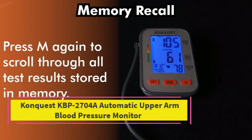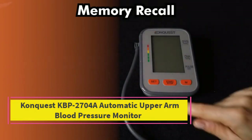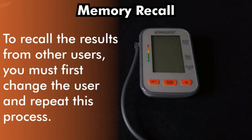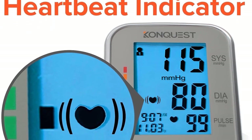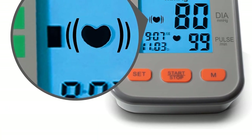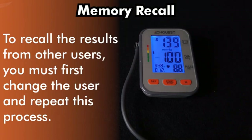Starting at number one: the Conquest KBP2704A automatic upper arm blood pressure monitor. Easy to read, the large bright backlit LCD screen shows all measurements clearly on the same screen. Displayed measurements include systolic pressure, diastolic pressure, pulse rate, date, time, and irregular heartbeat detection.